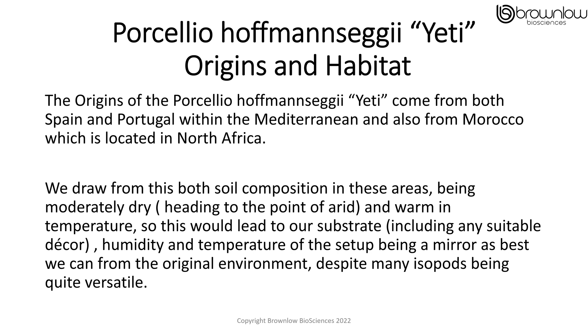The origins of the Porcelio hofmanseghi yeti come from both Spain and Portugal within the Mediterranean, and also from Morocco, which is located in North Africa. We draw from this both soil composition in these areas, being moderately dry heading to the point of being arid, and warm in temperature. So this would lead our substrate, including any suitable decor, humidity, and temperature of the setup, to mirror as best we can from the original environment.